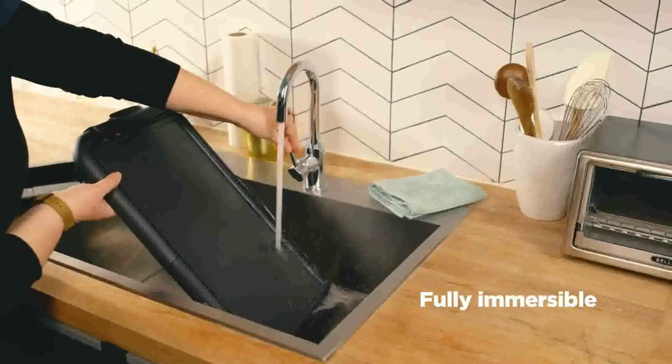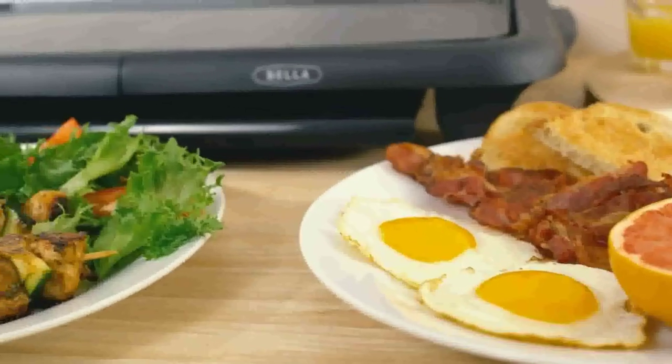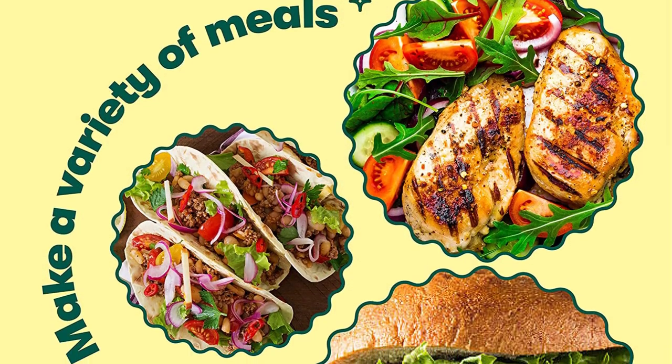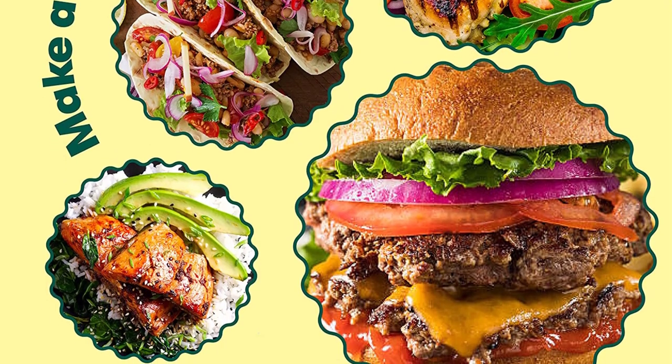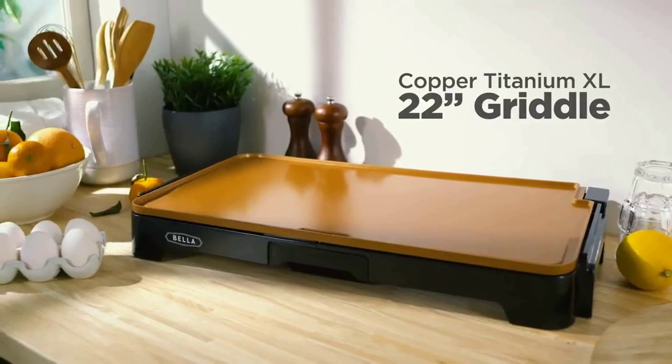Titanium is used to reinforce it, which gives it exceptional strength and makes it resistant to scratching, cooking without sticking. The healthy eco-coating on this griddle does not include any potentially hazardous substances, such as lead or cadmium. This surface is truly non-stick, because it has a titanium ceramic coating that makes it easier for food to come off.